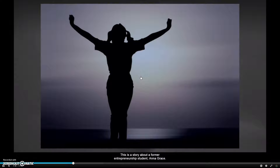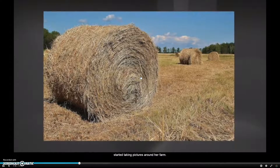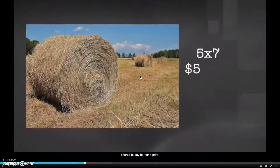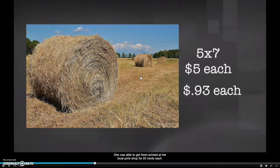This is a story about one of my former entrepreneurship students, Anna Grace. When Anna Grace was in 10th grade, she got a camera for Christmas and started taking pictures around her farm. A few of her mom's friends saw the pictures and offered to pay her for a print. This inspired her business. She decided to take landscape pictures and sell 5x7 prints for $5 each. She was able to get them printed at her local print shop — I think Walgreens — for $0.93 each.